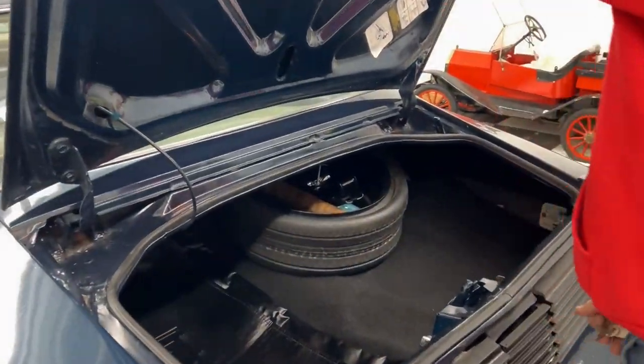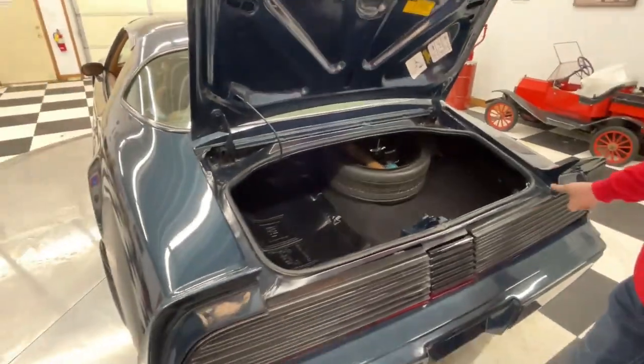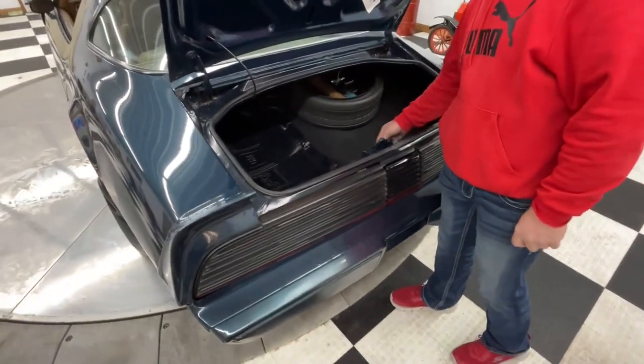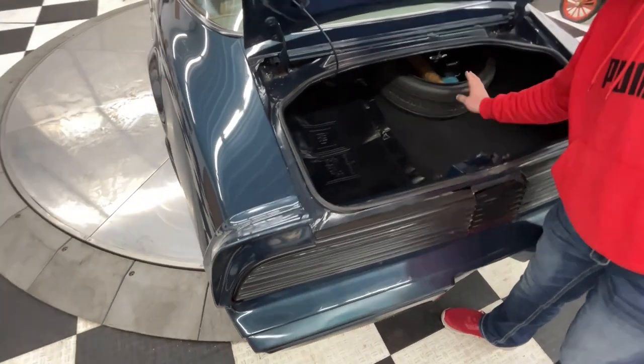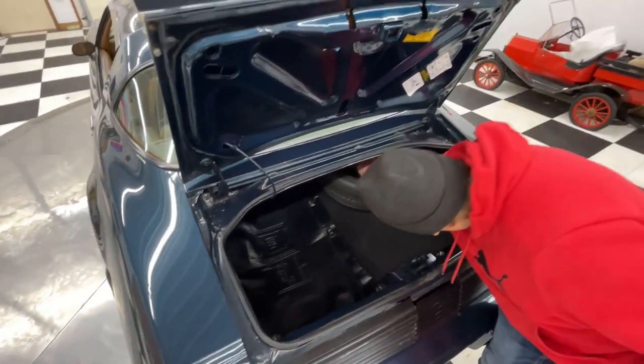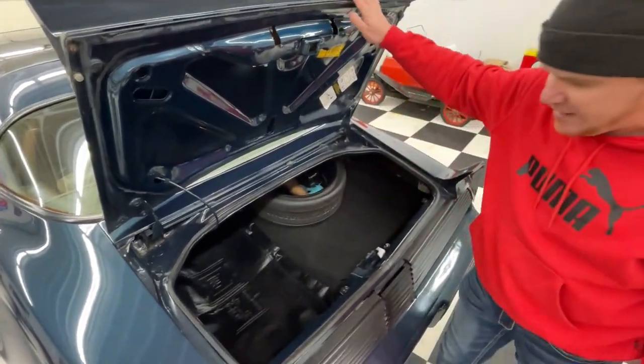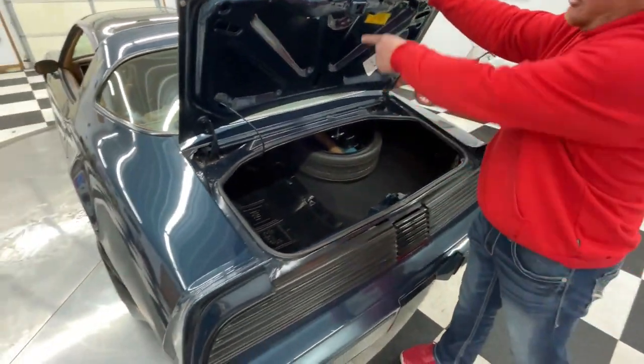In the trunk area you can see your jams are in good shape, your seals are in good shape, your T-top covers are there, your spare tire with your inflator bottle, and your jack and jack tools are all in place. Your trunk light even works.